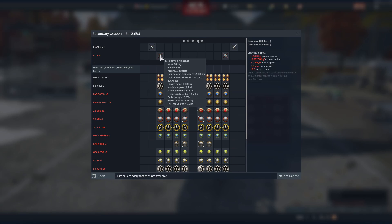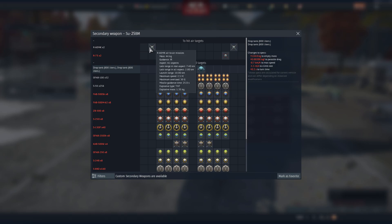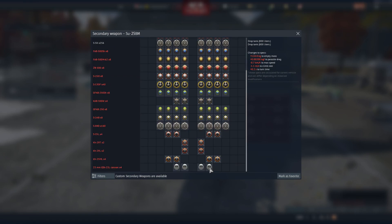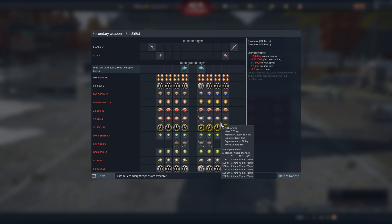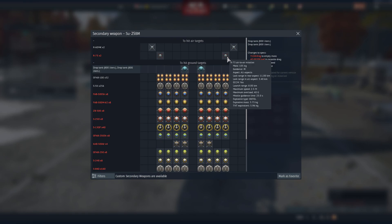It gets R-73s — all aspect missiles. It gets a lot of bombs, S-5Ks, and R-60MKs stock. It is a top tier, so by the look of it, it gets the standard Su-25 loadout with the exception of guided ordnance and the R-73s.